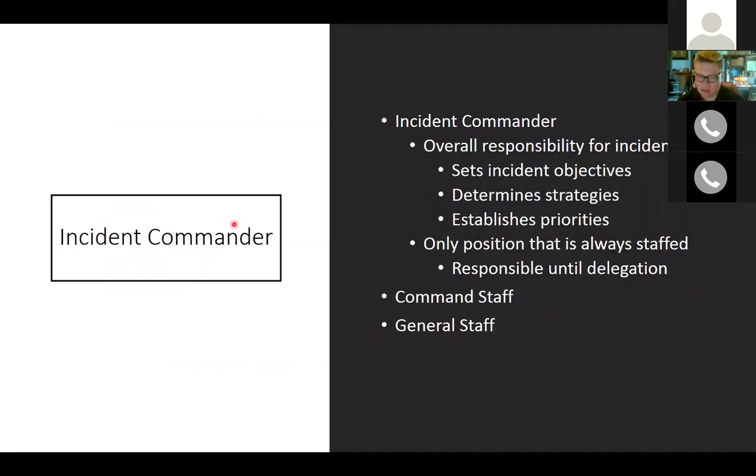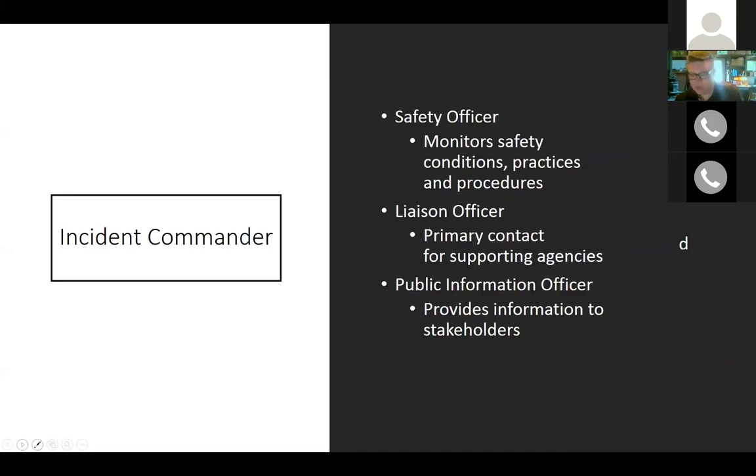The incident commander is the person at the top — the overall responsible individual for managing the incident. Responsibilities include setting incident objectives, determining strategies for addressing the incident, and establishing priorities for the response. It is the only position in the ICS that is always staffed during an incident. The incident commander is responsible for all objectives until they are delegated out to other command or general staff personnel — the buck stops there.